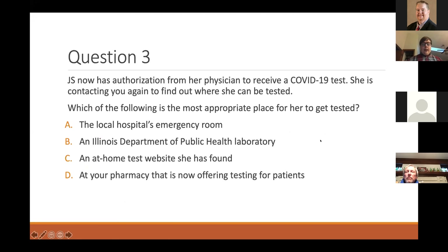Same patient again. She now has authorization from her physician to receive a COVID-19 test and wants to know where she can get tested, knowing she has mild symptoms. Options: emergency room, IDPH laboratory, an at-home test website she found, or at a pharmacy now offering tests. The answer is the pharmacy. The local hospital emergency room and IDPH are really only for emergencies or hospitalized patients, and as stated, there is no at-home test currently approved.